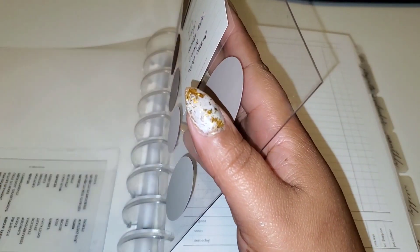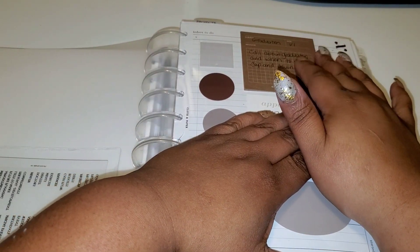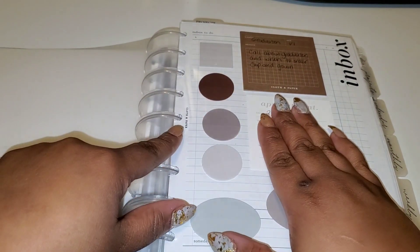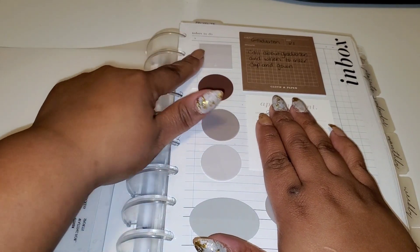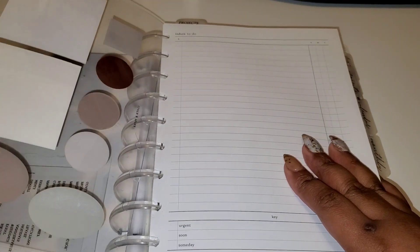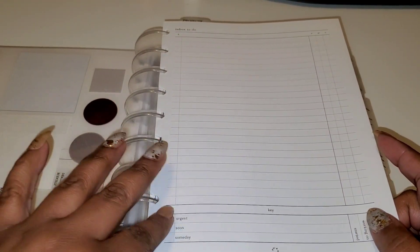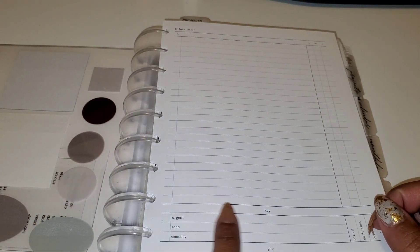I have the appointment sticky notes from Cloth and Paper, and some more sticky notes from Cloth and Paper that came with a subscription box. Two came in a subscription box so I just have these sticky notes in here. This came from Poi and Hon — I really like these inbox sheets. Front and back, you have urgent, someday — so you can make your own key and then use that key here. It has 'started, working on, and complete,' and you can put anything extra with your key.